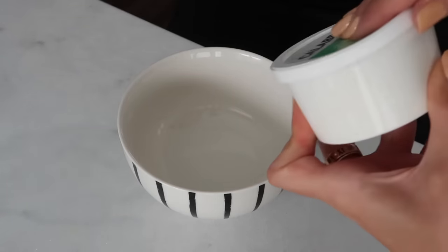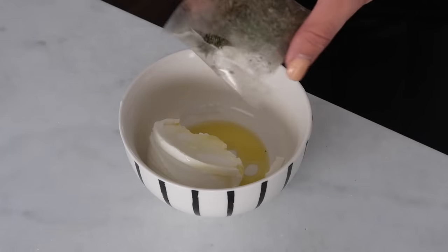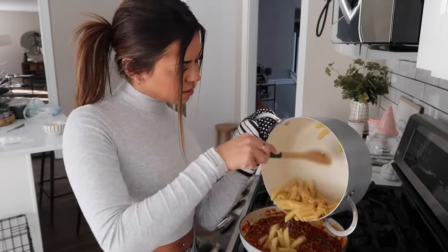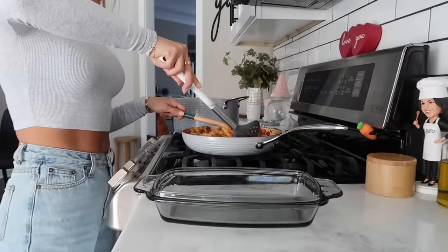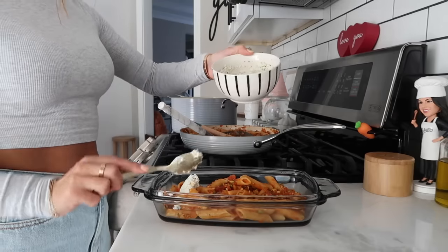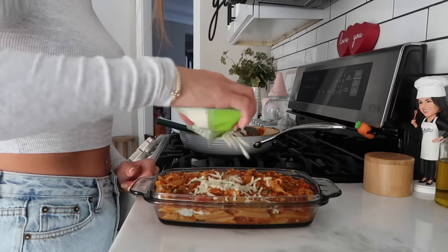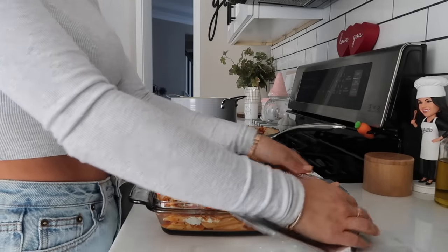In a medium-sized bowl we are making our ricotta mixture — dump it in, add some olive oil, the leftover Italian seasoning, and mix. Yum, look how good this looks! Pasta is done and I'm adding it to the sauce — look how saucy and colorful this is! Now we put half the pasta on the bottom of the pan, add the ricotta layer and spread it a little bit, then the rest of the pasta. Lastly we top it off with mozzarella cheese.